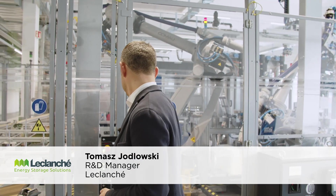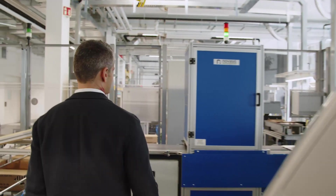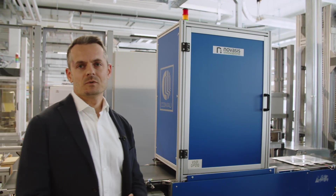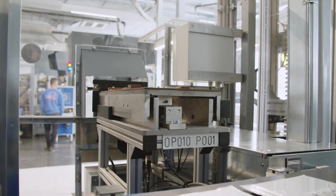We are now in the first block of automated stations next to the vision system. Here we are checking the integrity of cells coming from Wierstedt, Germany for potential damages that can occur during transportation — searching for scratches and possible indentations. If the cell is considered good it continues further down the line; if not, it is rejected through the extraction trolley just behind.